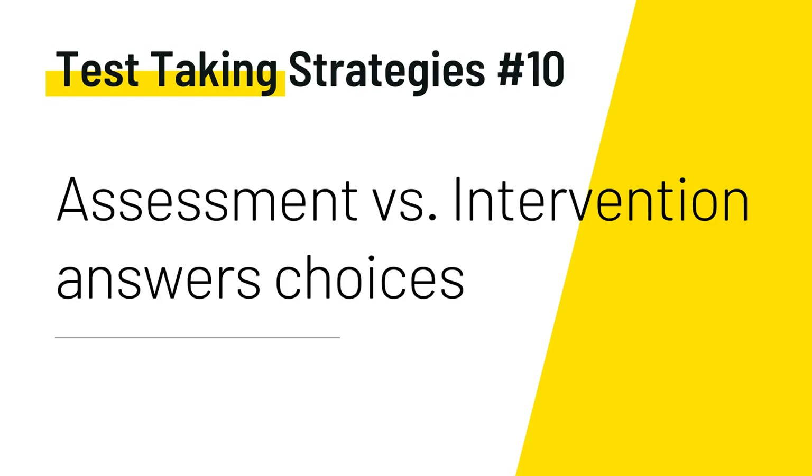Last but not least, test-taking strategy number ten: assessment versus intervention answer choices. As you go through these test questions, ask yourself whether the question is asking for assessment or intervention, and whether the answer choices are focused on assessment or intervention. Narrow it down, cross out the answers, and finalize your correct choice.